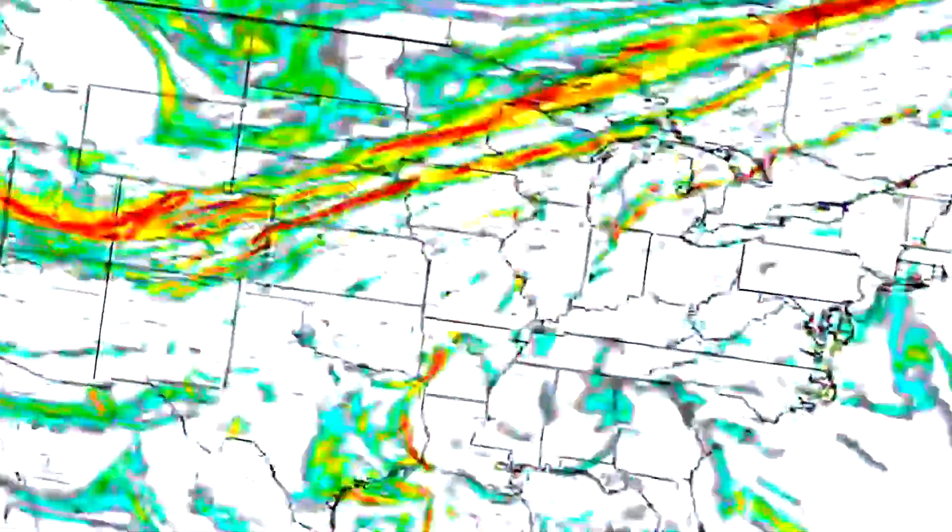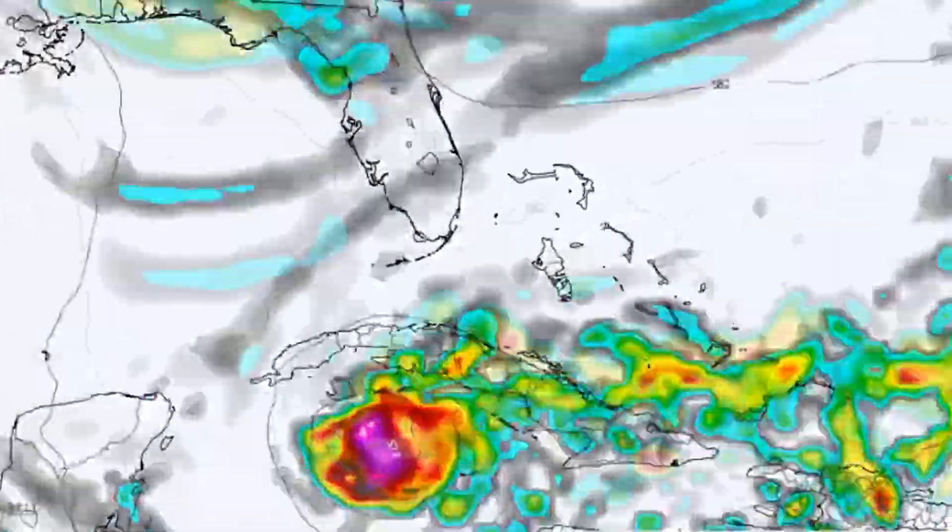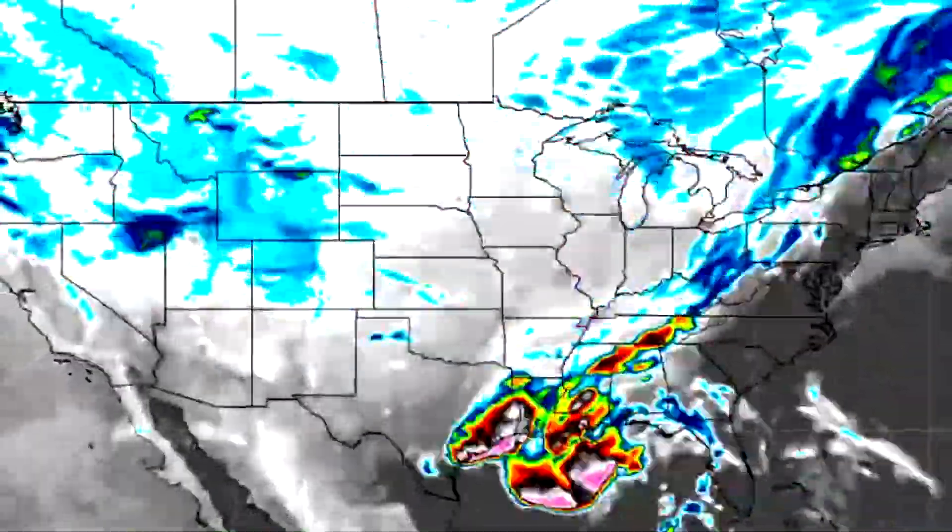Hello everyone! In today's video we're going to be breaking down the current conditions. There is some tropical weather that looks possible — we'll break that down as well and then get into the upcoming pattern. We are taking a look at our current conditions.